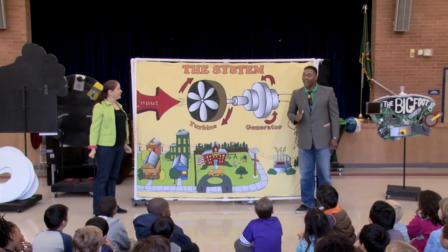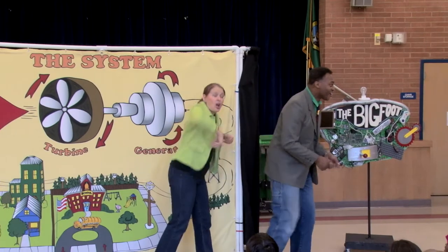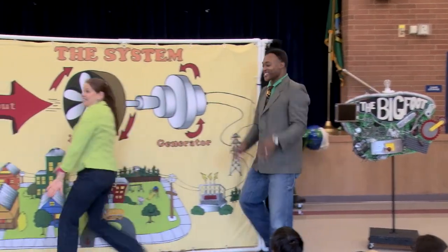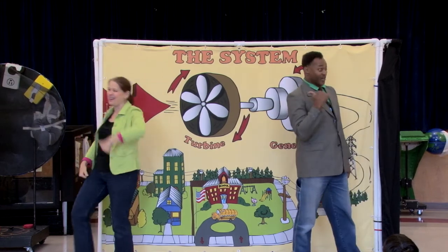I can sell that. Input spins the turbine, attached to generator. Transforms to electricity, reuse it now or later. Zooms through the wires, ends up here at school. Lights for us to use — this system's pretty cool.